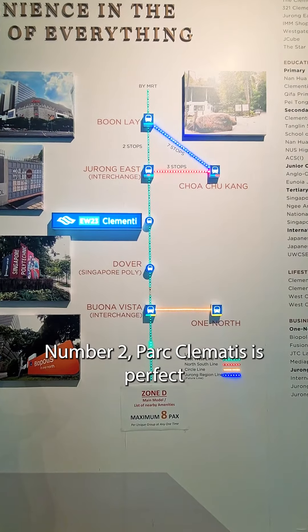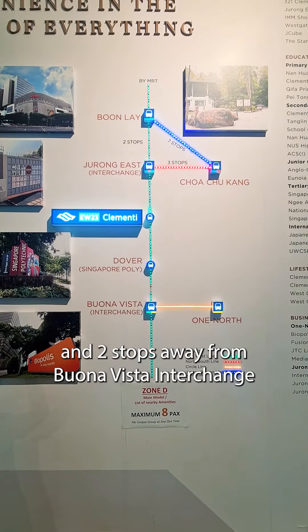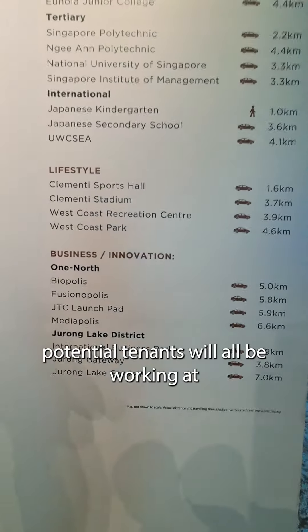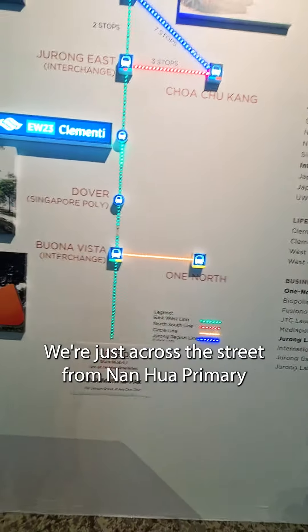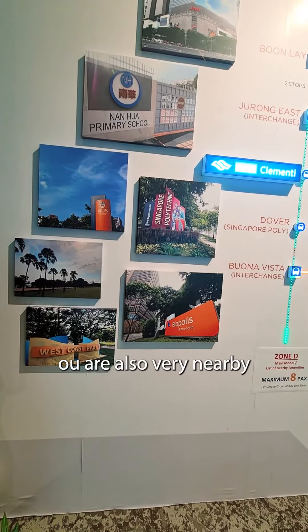Reason 2: Parc Clematis is perfect for investment or own stay. Being one stop away from Jurong East Interchange and two stops away from Buona Vista Interchange, these two locations are where your potential tenants will be working at. At the same time, not forgetting your school-going children — we are just across the street from Nan Hua Primary, all the way to tertiary education nearby.